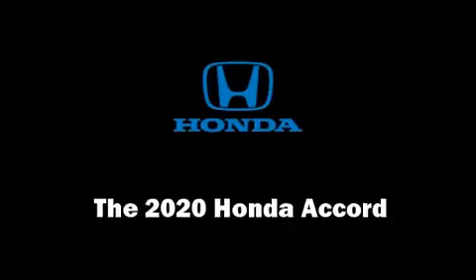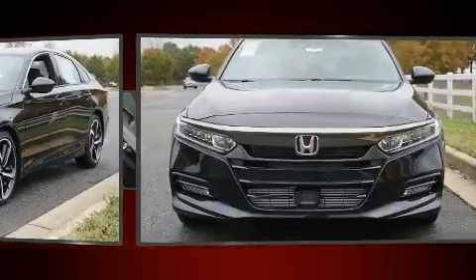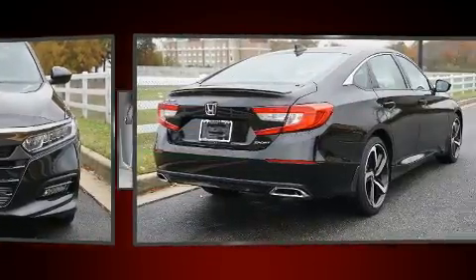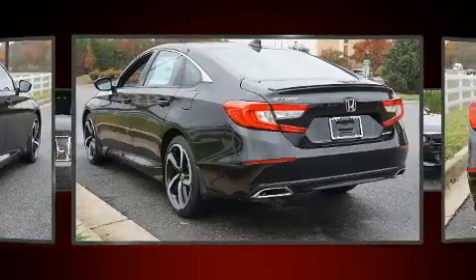Come test drive this 2020 Honda Accord. This four-door, five-passenger sedan provides a satisfying ride for all passengers. The aerodynamic exterior design both looks good and enhances fuel economy, favoring both performance and efficiency.